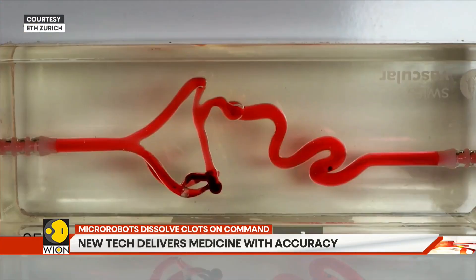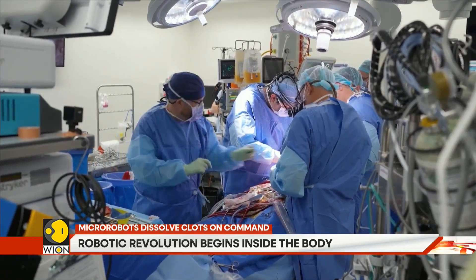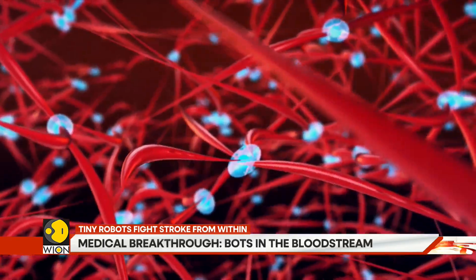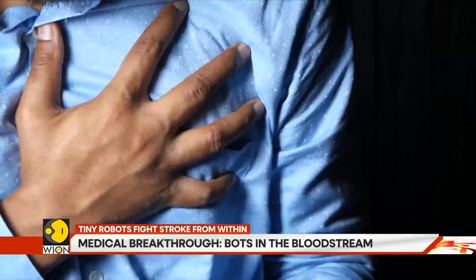These magnetic micro robots, engineered by researchers at ETH Zurich, are part machine, part miracle. Their mission is simple: carry medicine exactly where it's needed, without letting it waste or wander through the rest of the body.